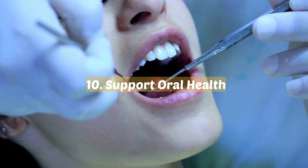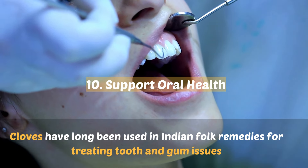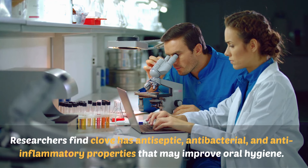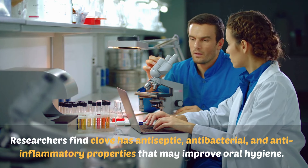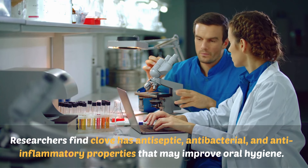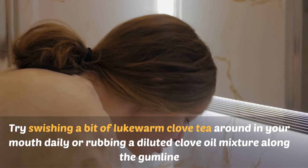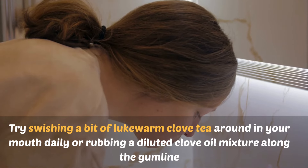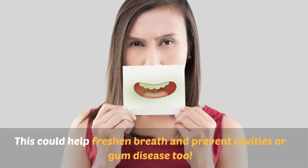10. Support oral health. Cloves have long been used in Indian folk remedies for treating tooth and gum issues. Researchers find cloves have antiseptic, antibacterial, and anti-inflammatory properties that may improve oral hygiene. Try swishing a bit of lukewarm clove tea around in your mouth daily or rubbing a diluted clove oil mixture along the gum line. This could help freshen breath and prevent cavities or gum disease too.